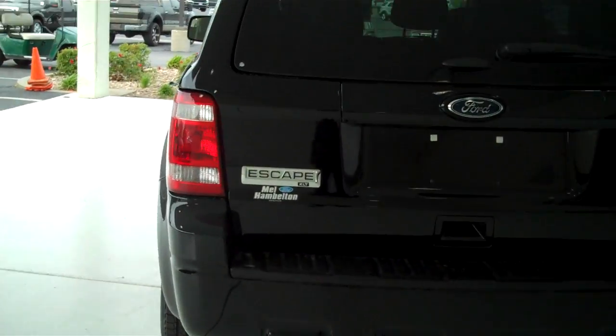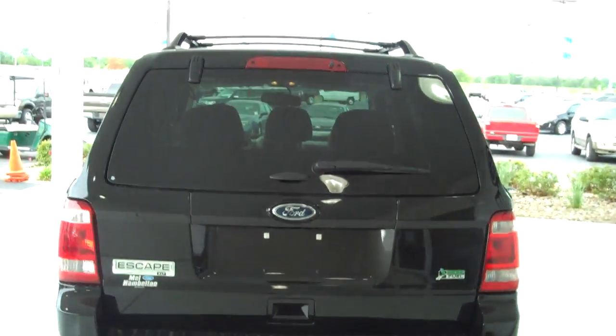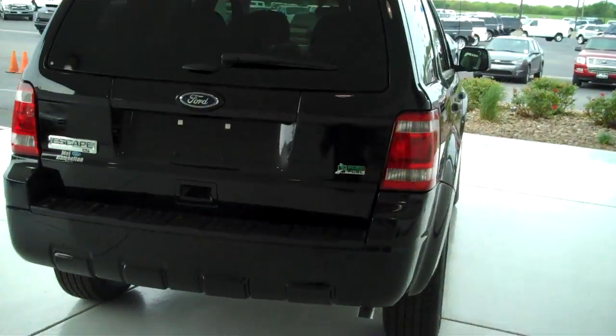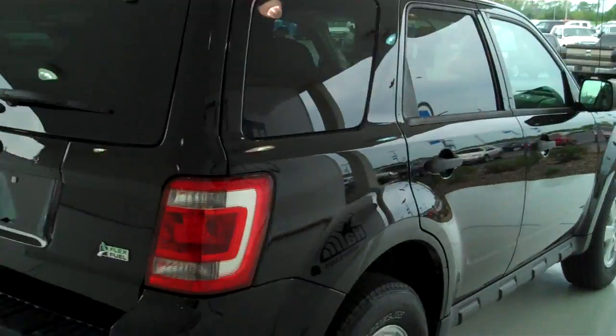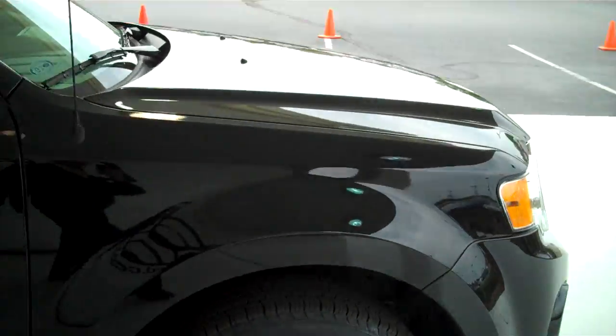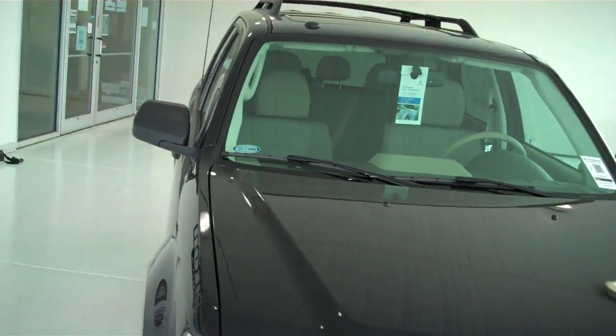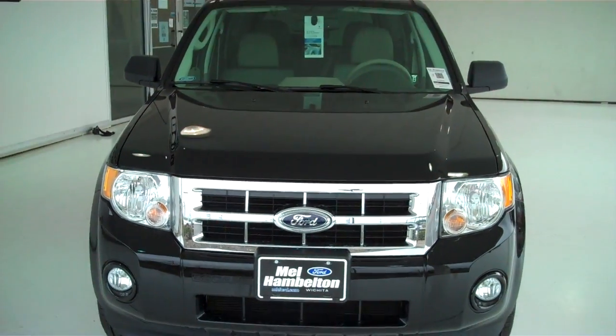Again, this is an XLT. You can see this vehicle in all of our inventory at mhford.com, or come out and see us in person at the big corner of 119th and Kellogg — Mel Hamilton Ford. We'll be looking for you.